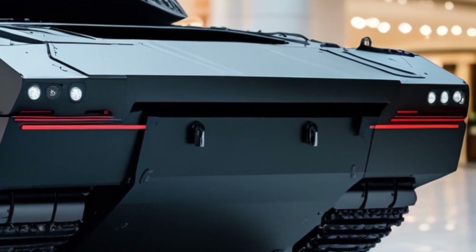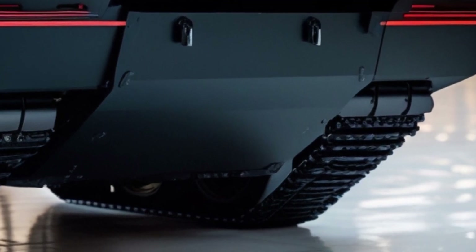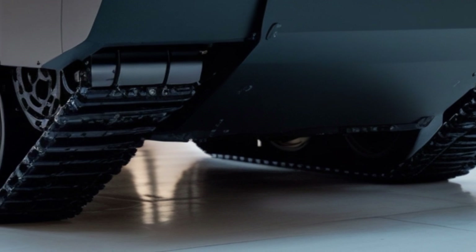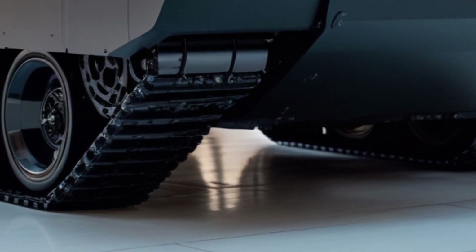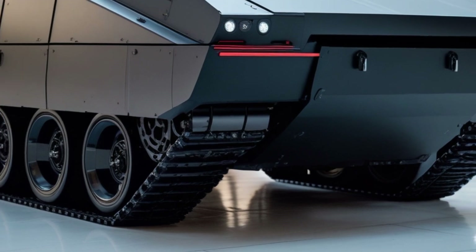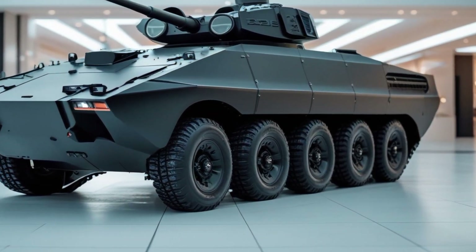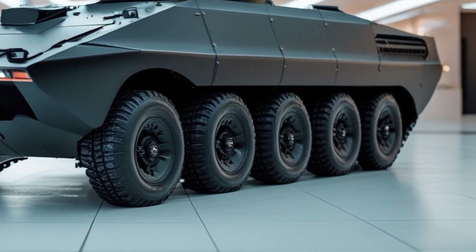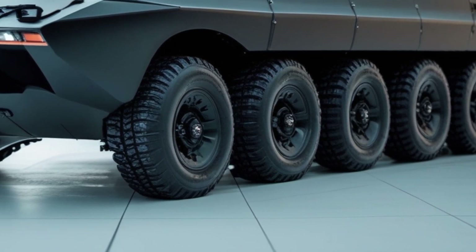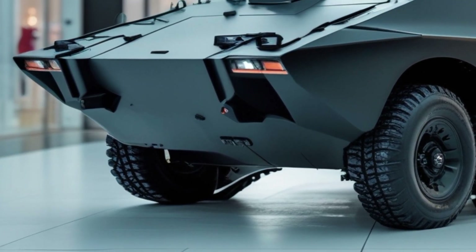Almost a century later, military technology has evolved in extraordinary ways, and the 2026 version of the T-26 is a testament to how historical inspiration can blend with cutting-edge engineering. It is not just a tribute to its predecessor — it's a completely new platform designed to meet the complex demands of modern warfare, emphasizing agility, modularity, and high-tech integration.